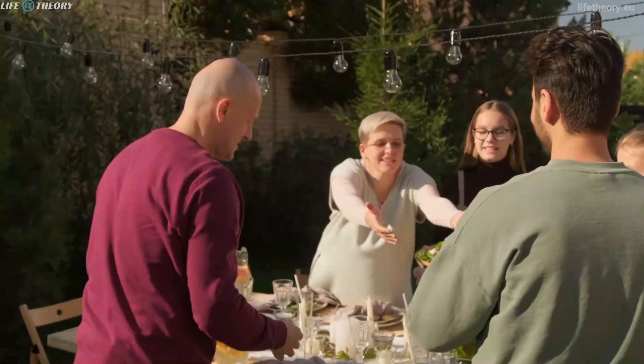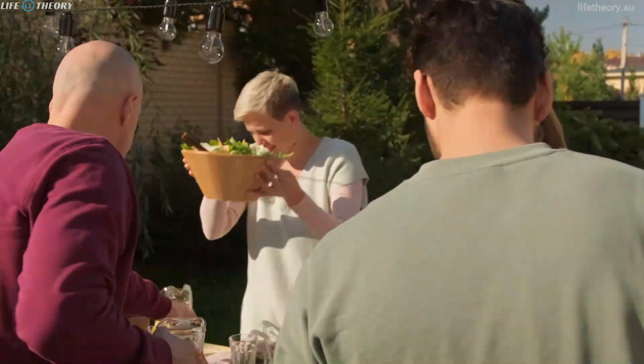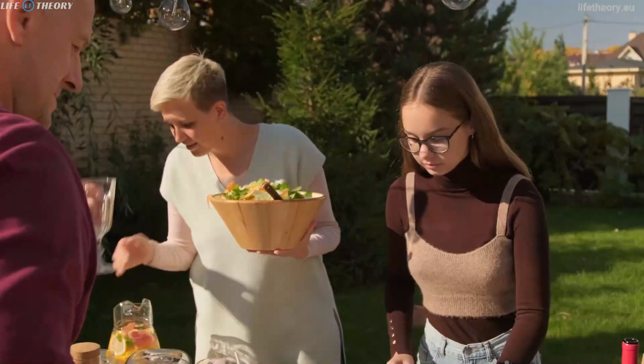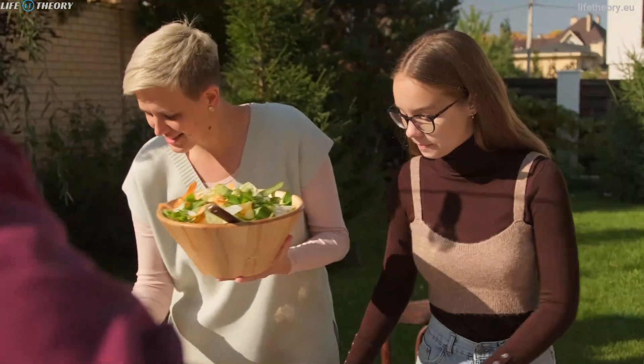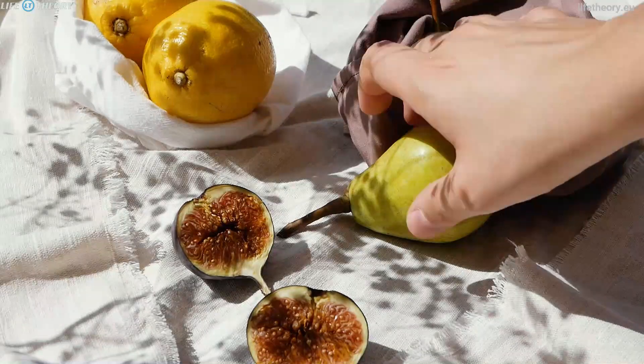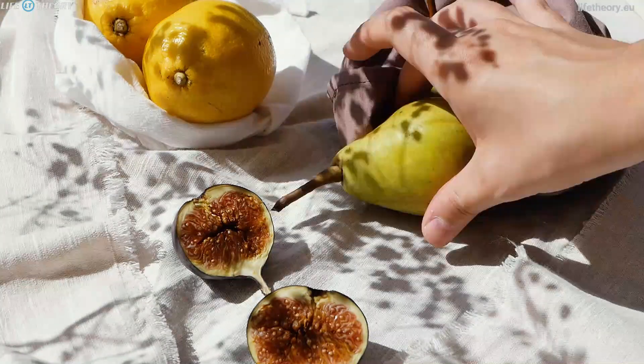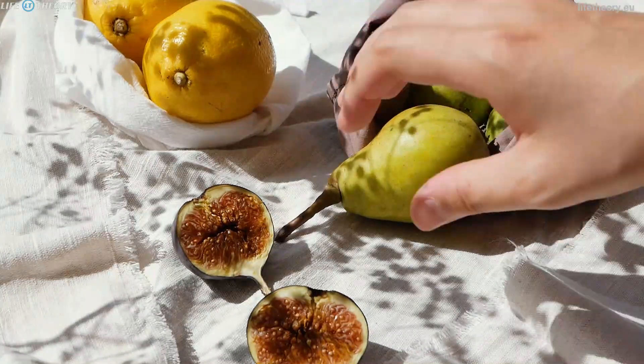Exercise is a powerful energy booster, and incorporating regular physical activity into your daily routine can significantly impact your energy levels. Engaging in activities like jogging, swimming, yoga, or even just walking can release endorphins and increase blood flow, providing you with a natural energy boost. The key is to find a form of exercise that you enjoy, so you're more likely to stick with it and reap the benefits.